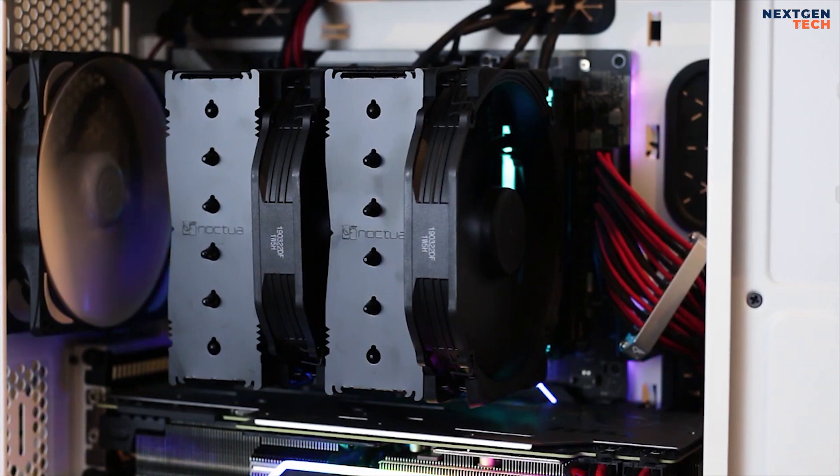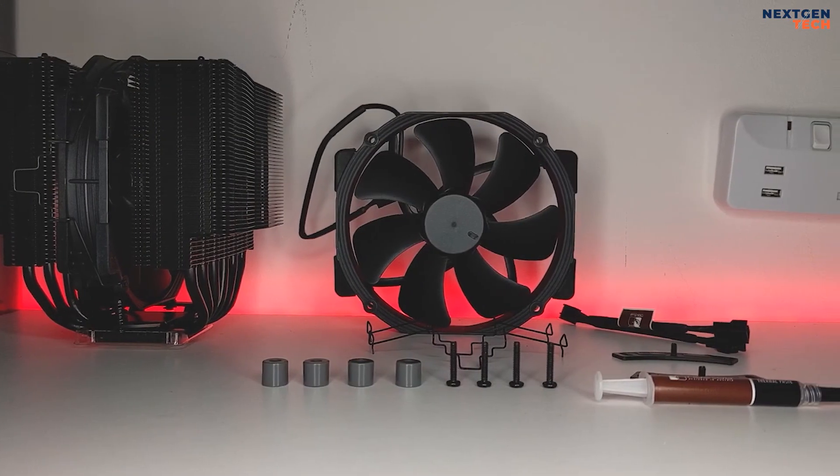In comparison to other air coolers, it is quite pricey. But if you want the best, the asking price is justified.